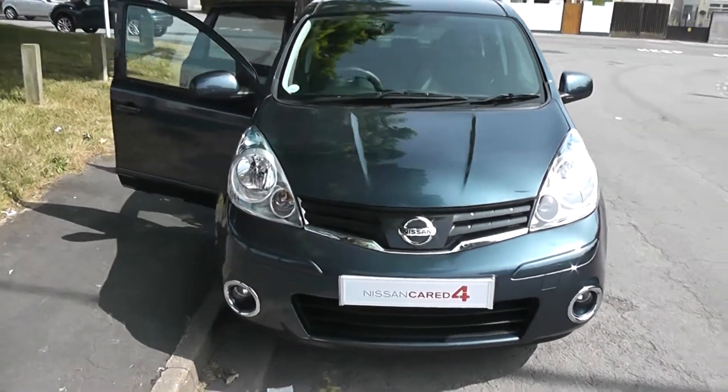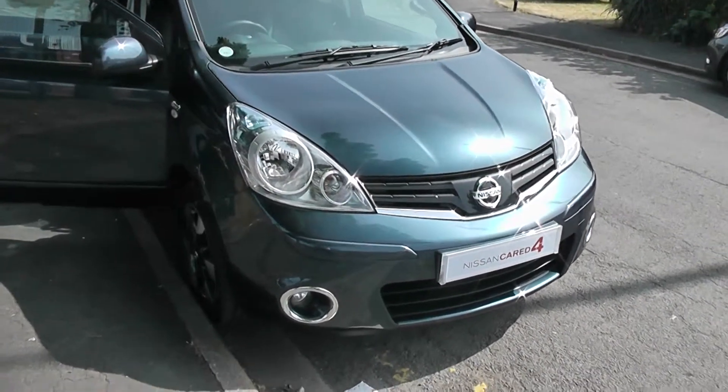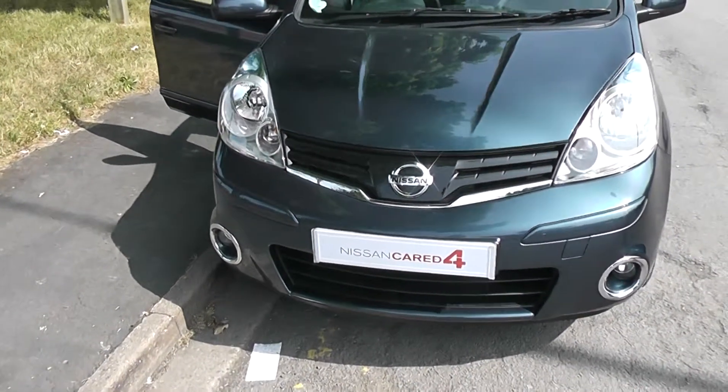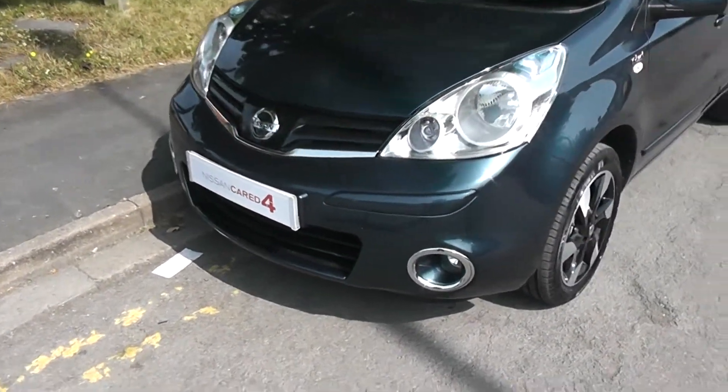This five-door hatchback was registered in June 2013 as a 1.4 litre petrol engine, five-speed manual, and comes in a colour called Haptic Blue. This vehicle is in tax band E, which equates to £125 of road tax per year, and insurance group number 11.